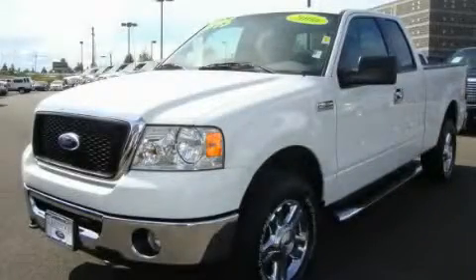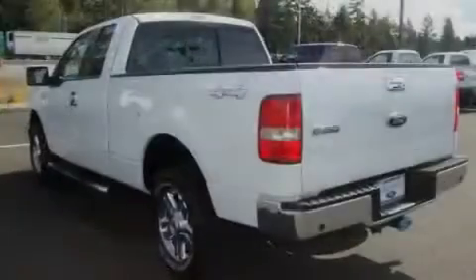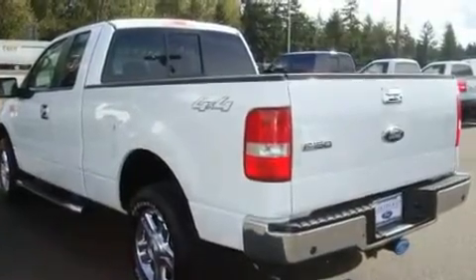This is a 2006 Ford F-150, made for the job site, the trail, and the town. It features a 5.4-liter, eight-cylinder engine, an automatic transmission, and four-wheel drive.